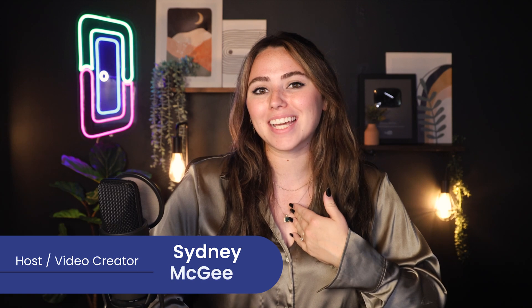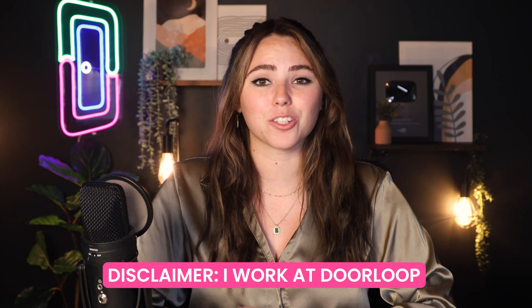Welcome back, loopers. My name is Sydney and I'm a content creator here at Doorloop. Now, huge disclaimer that this is the Doorloop YouTube channel. I do work at Doorloop, but today I'll be sharing with you how Doorloop compares to Buildium so you can make the most informed choice possible for your company. That being said, let's hop right in.